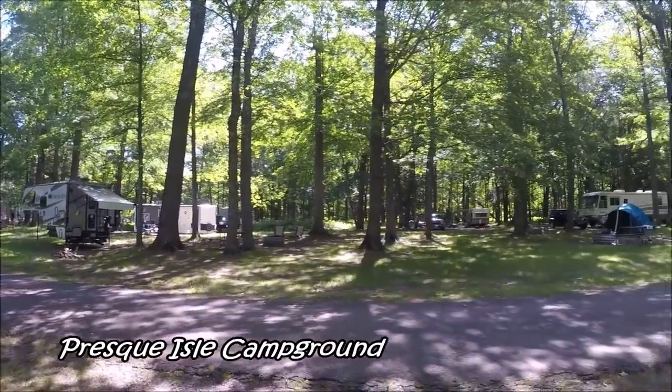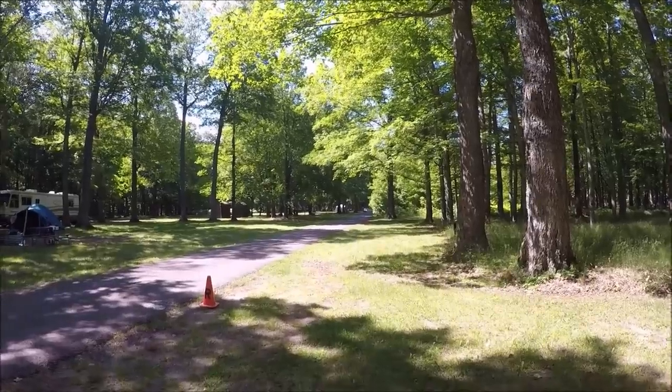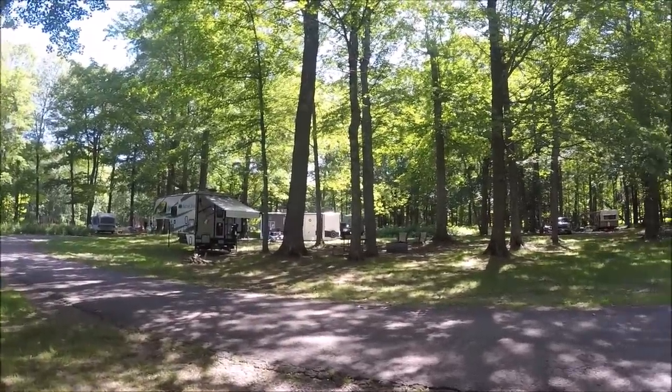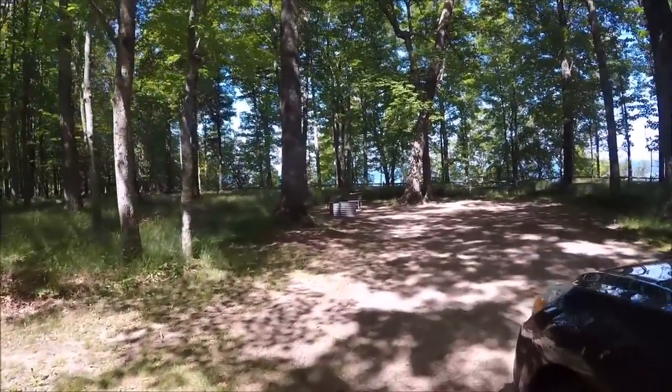Going to check out the campground now. This is the last campground in the state park so let's go ahead and check it out. I think it's a pretty good-sized park — not sure if they have electric though. Okay, this is the last campground — it had a sign saying no generators allowed on one side. This side is strictly primitive — all you have is a fire pit and a picnic table. But look at the view from the site right here.